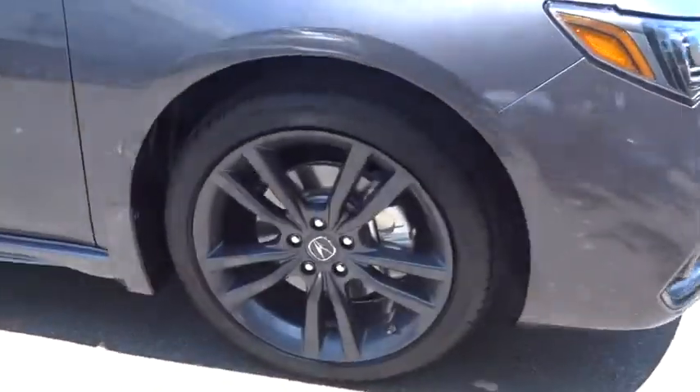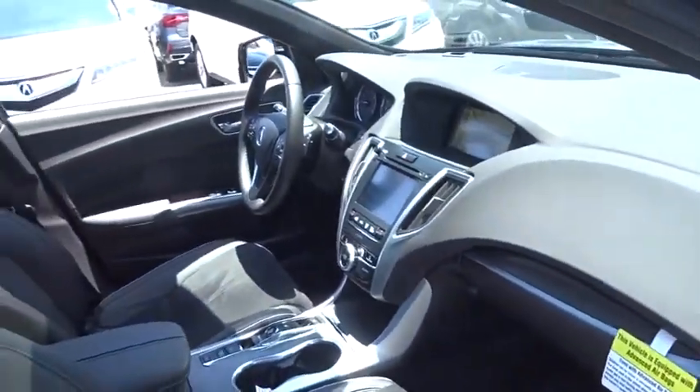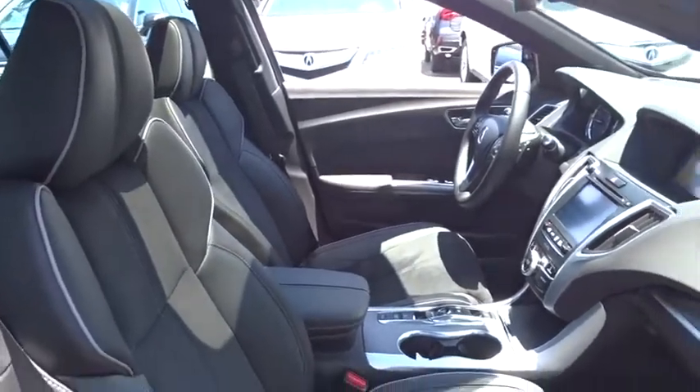Here are some of this vehicle's great options: power passenger seat, remote engine start, lane departure warning, stability control, traction control, navigation system, and keyless entry.